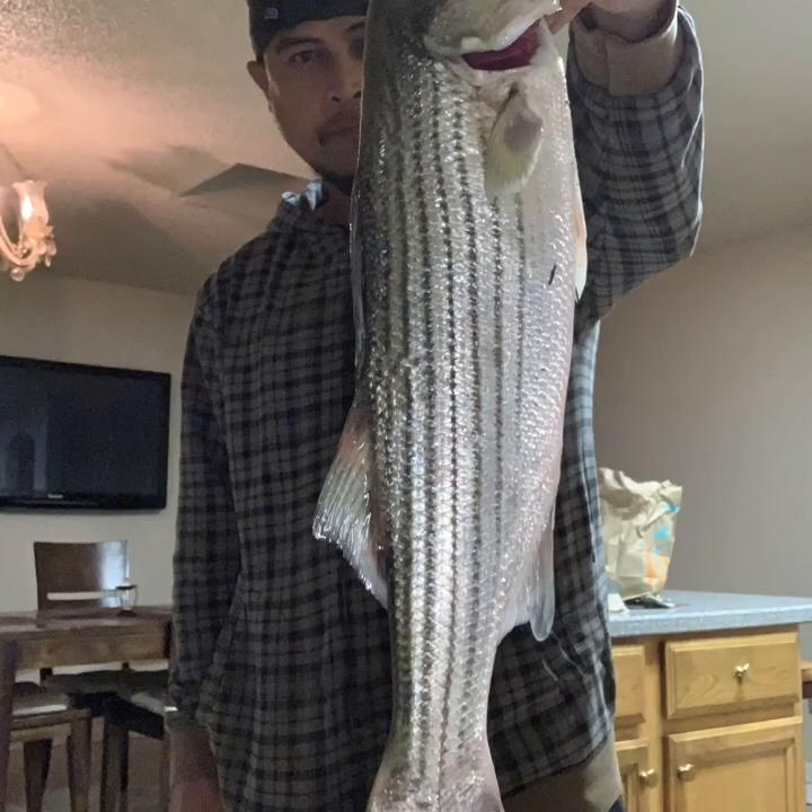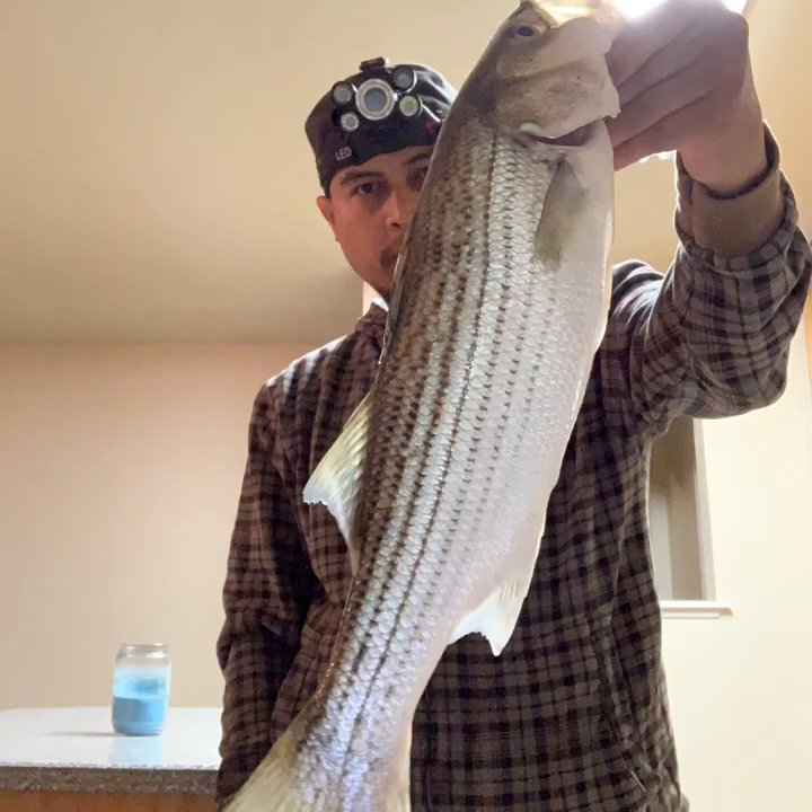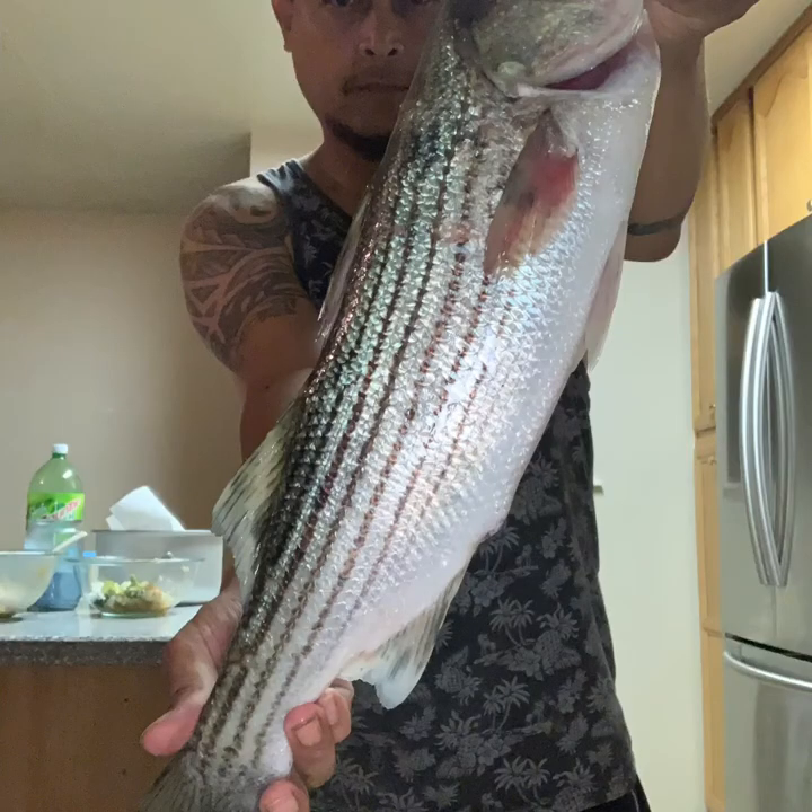This is a striped bass that I caught — just showing you guys what I've been doing in my free time, going out there in the river and catching some big fish. Here's another striped bass I caught on the river over at Freeport Bridge on the Sacramento River. Here's another one — this striped bass is about 24 inches that I caught right there. Love fishing — go out there and fish whenever you guys have some time.